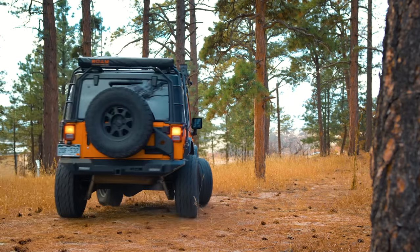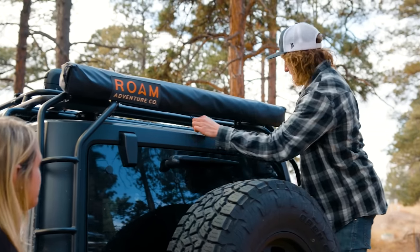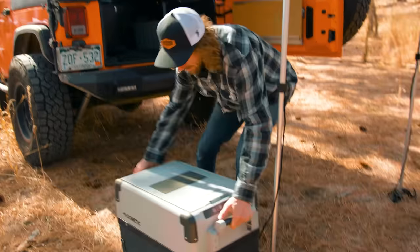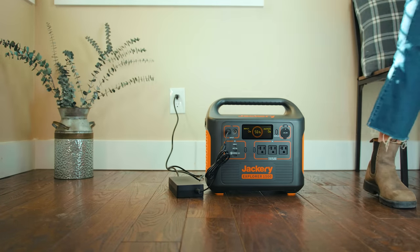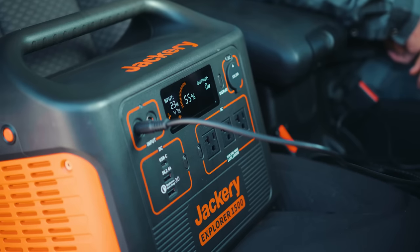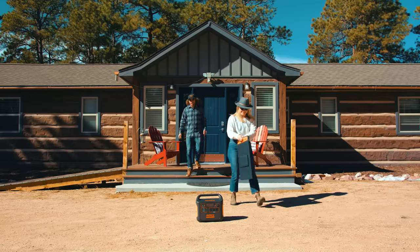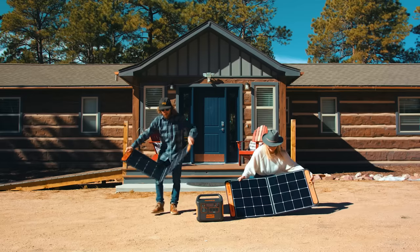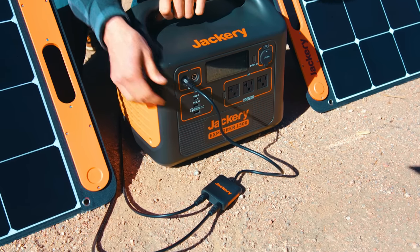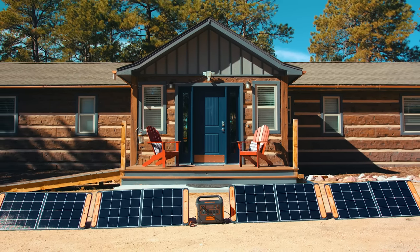We all know those disposable fuel canisters are horrible for the environment, so why not make the switch to electric and power your campsite with the sun? You can keep your Explorer 1500 topped off from your standard wall outlet at home or on the road using your vehicle's car port. But when the adventure takes you off the grid, harness the energy of the sun with an array of our portable solar panels to create a solar generator system. The integrated MPPT charge controller ensures you're getting the highest solar charging efficiency possible. In fact, connecting four 100-watt panels can get you charged up to 80% in only four hours.